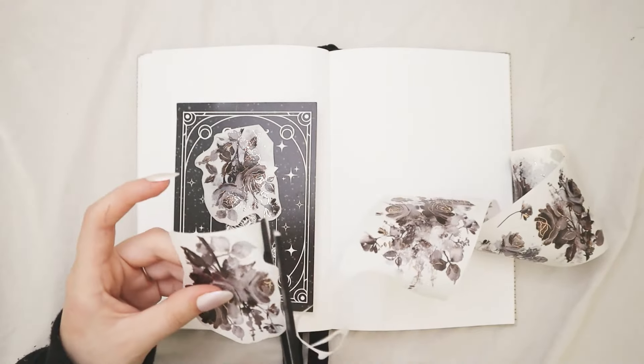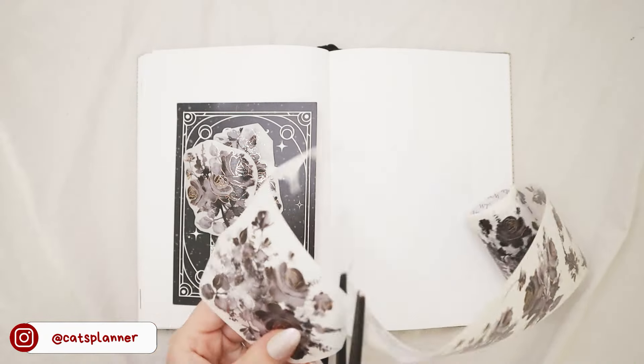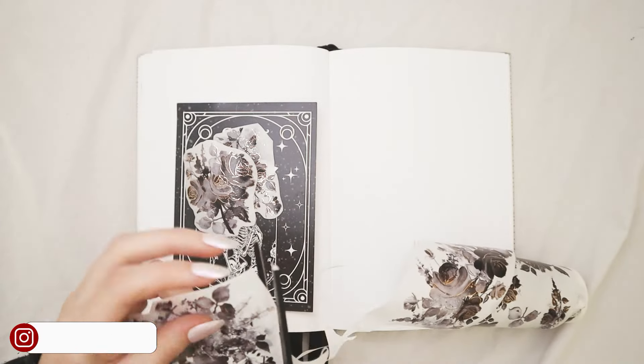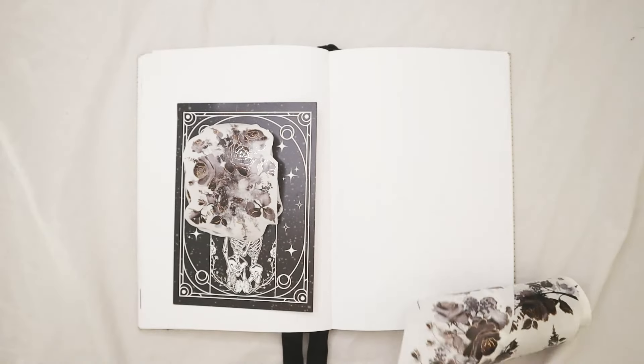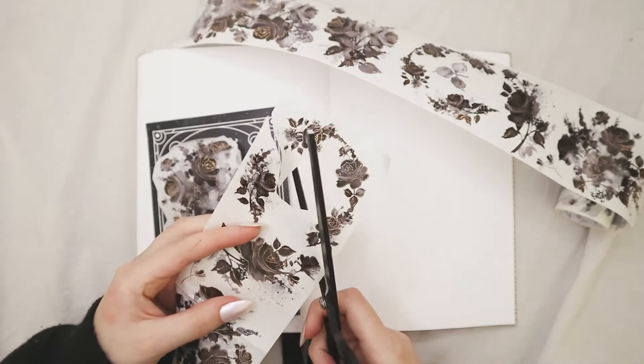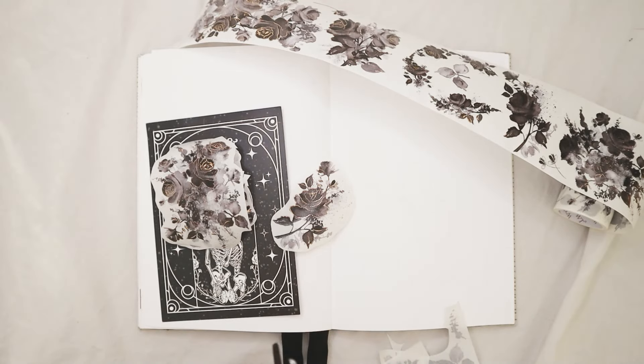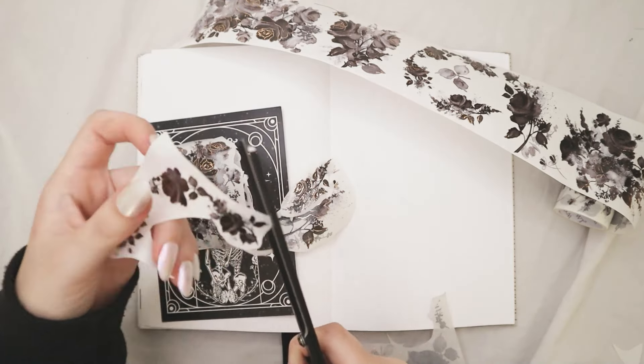This theme is going to be on the minimal side when it comes to supplies — I'm going to use only about four supplies in total — and it's going to look maximalist, which is the combination I like: themes that look full but don't use a lot of supplies or take a lot of your time.